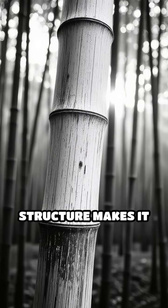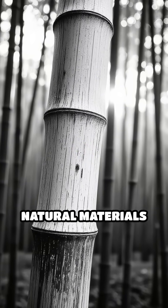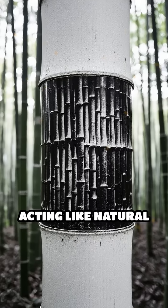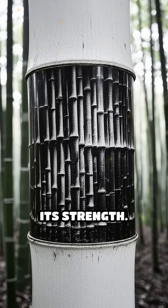Did you know that bamboo's cellular structure makes it one of the strongest natural materials on Earth? Bamboo's fibres grow vertically in tightly packed bundles, acting like natural rebar that reinforces its strength.